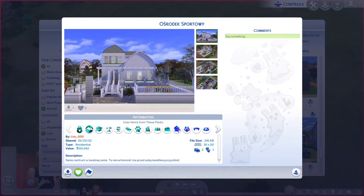Greetings, I am Harry Larry from Gary, and this is episode 1015 of the Sims 4 Gallery Lots. This particular lot is called — bear with me here — Osrojerk Sportody... Sportoy.